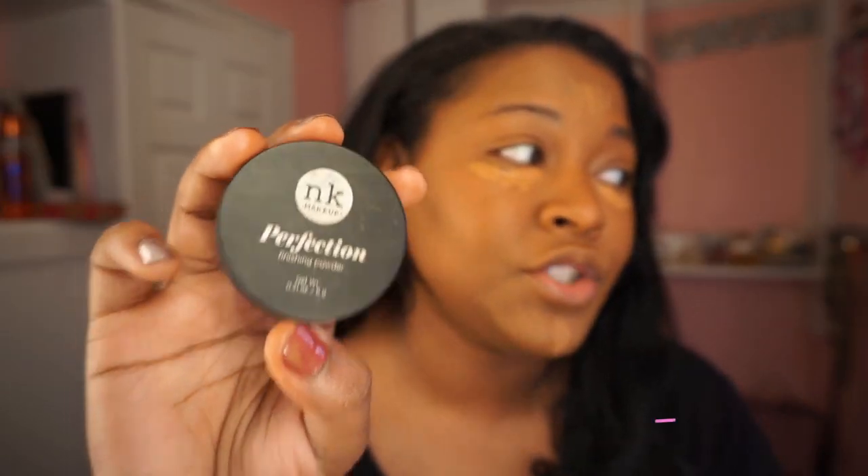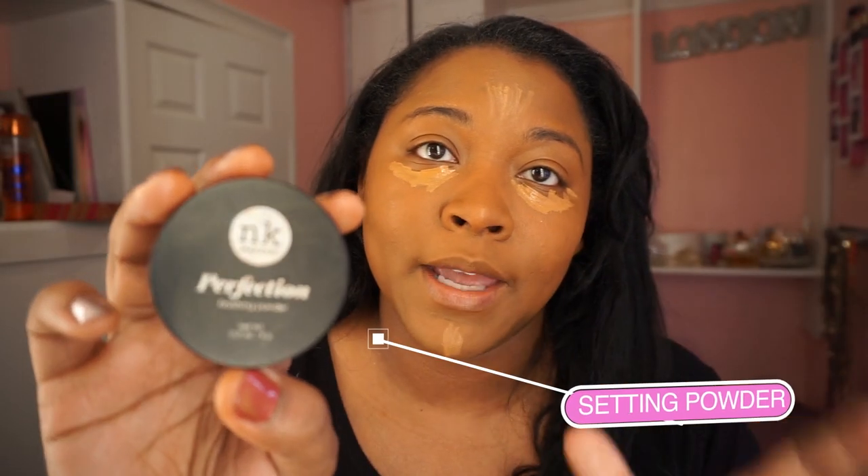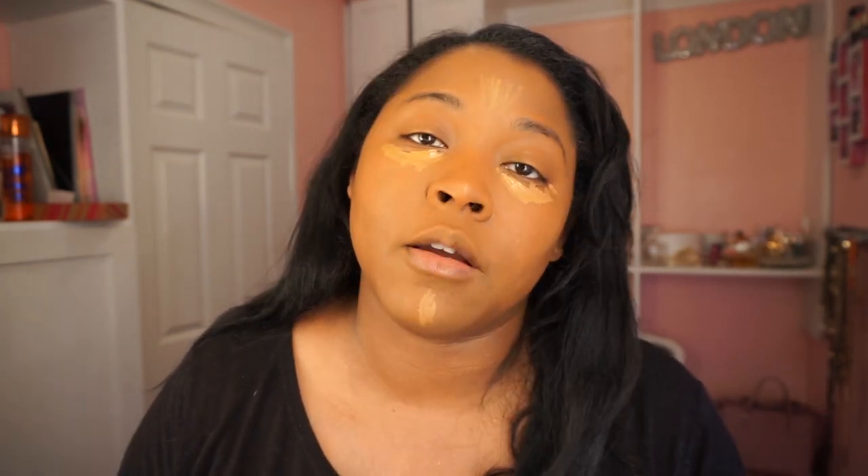I'm just going to blend this out and then I'm going to go in with this NK Makeup Perfection. I used to use the Ben Nye Banana Powder and it was great, but sometimes I just couldn't find it. So I found this one — I honestly paid $1.99 or maybe $2.99 for this, and I got it from the beauty supply store. I'm going to go ahead and blend this out.